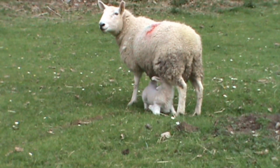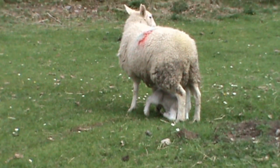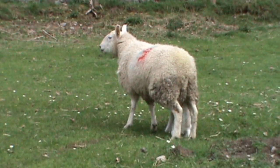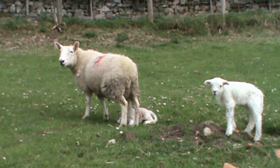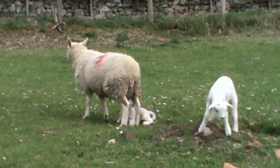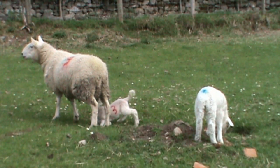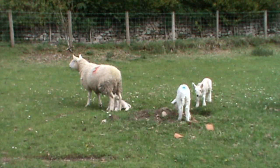Got one there having a feed — probably only about a week old, if that. Just having a little feed, little tail going there. They're not very old, aren't these lambs.